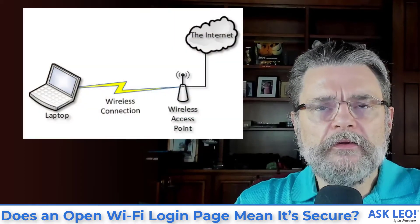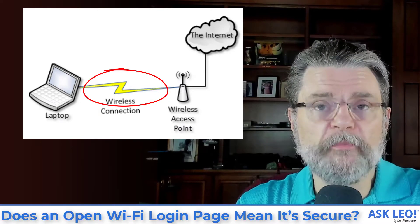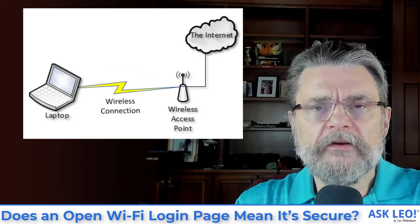Absolutely not. This is one of the very, very easy to confuse issues when it comes to open Wi-Fi. There's secure and there's secure. There's protecting yourself and there's protecting yourself. When you connect to an open Wi-Fi hotspot, your connection between your laptop and the access point is not encrypted.